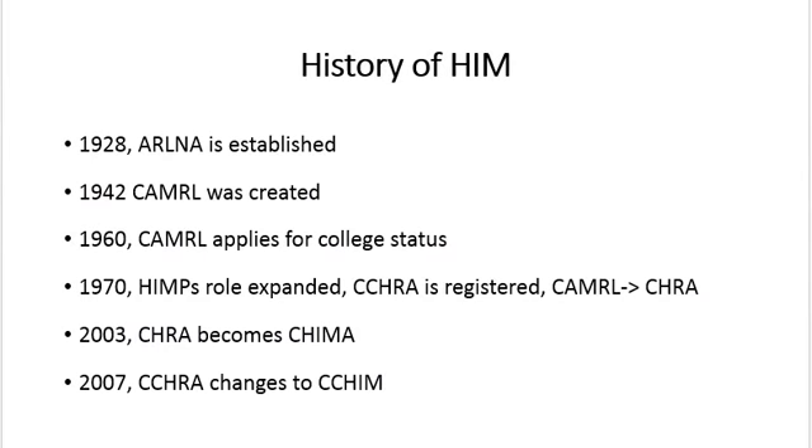In 1942, the CAMRL, or the Canadian Association of Medical Librarians, was created. In the late 60s, the CAMRL applied for college status.